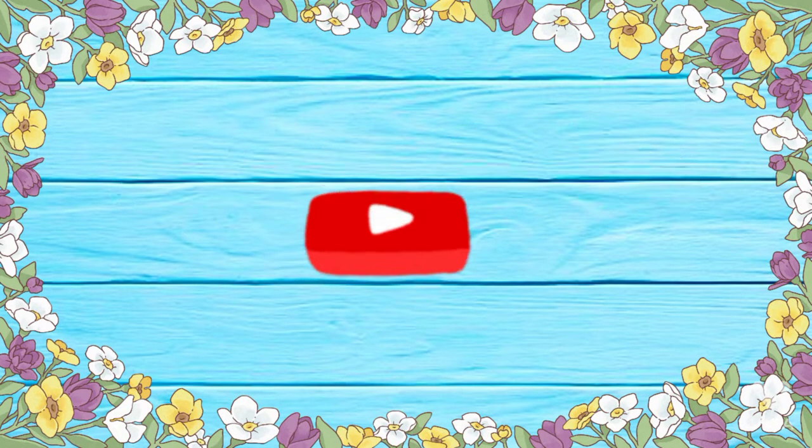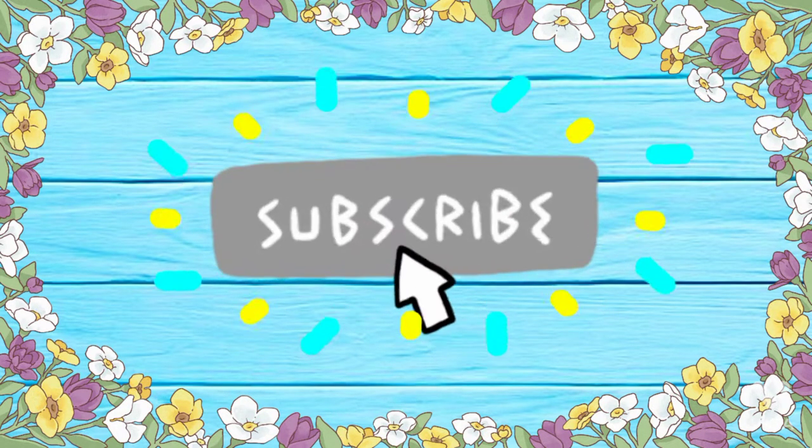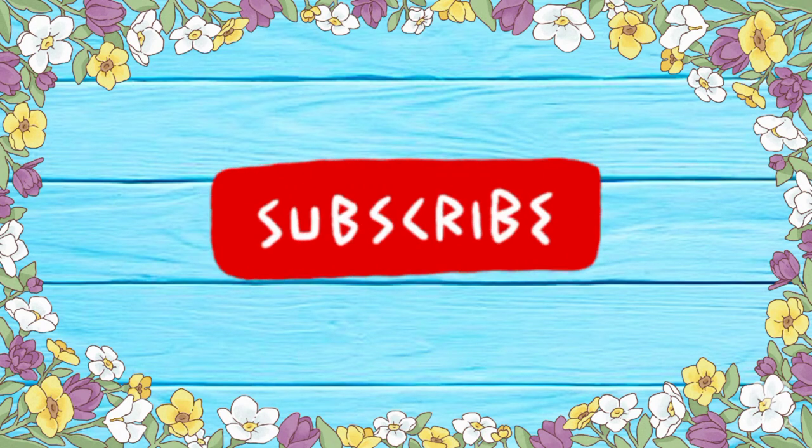So today's vlog is my daily routine vlog. Before starting the vlog, subscribe to my channel, like, share, and comment. Let's get started.